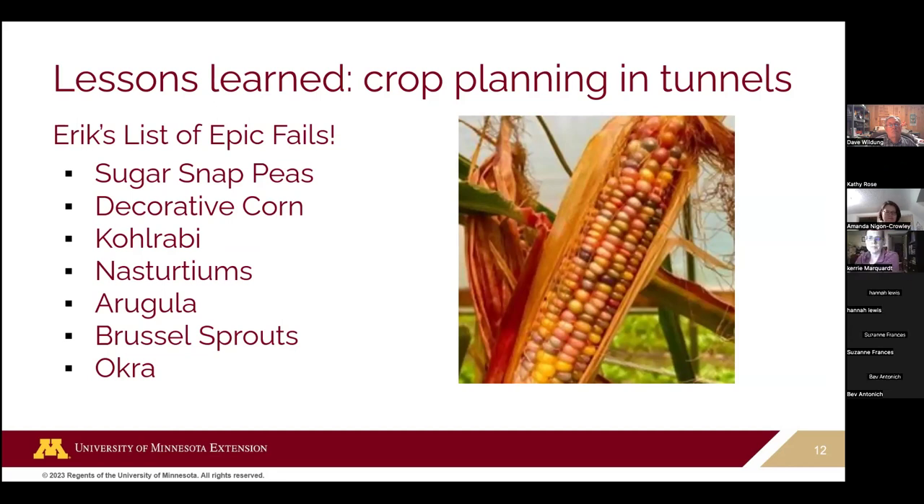For sugar snap peas — there is someone who grows wonderful peas in her tunnel with a very well-ventilated tunnel on the shoulder seasons. But when Eric first tried it, he put them right in the main growing season and they got dehydrated peas in the shell before he could even pick them. They did not like the heat at all.